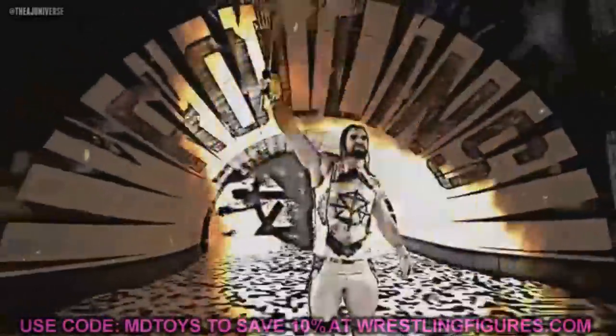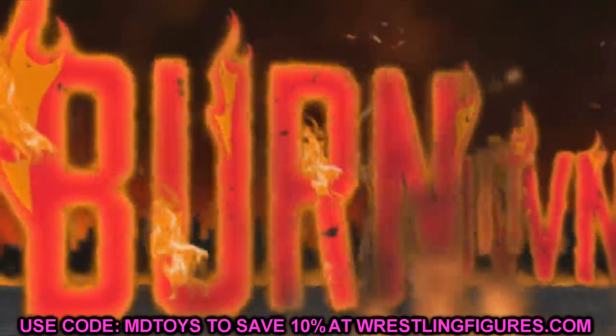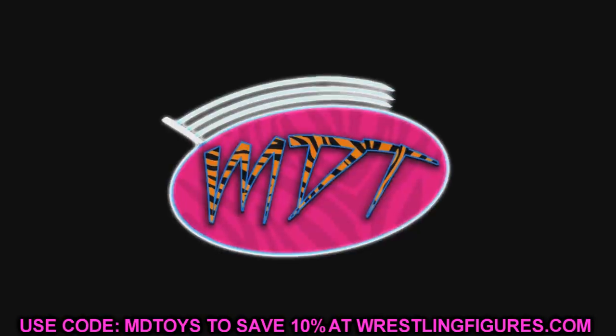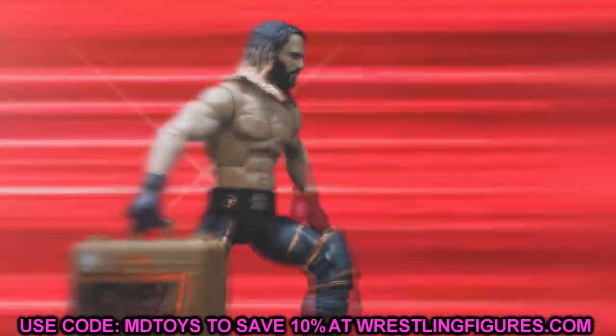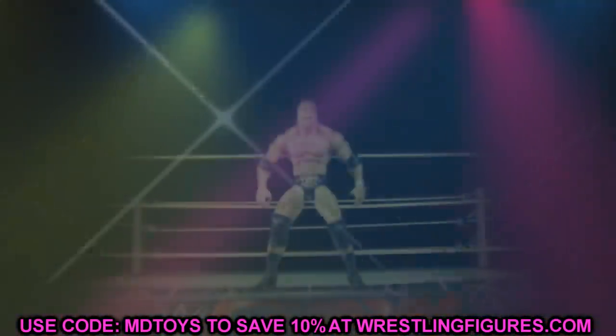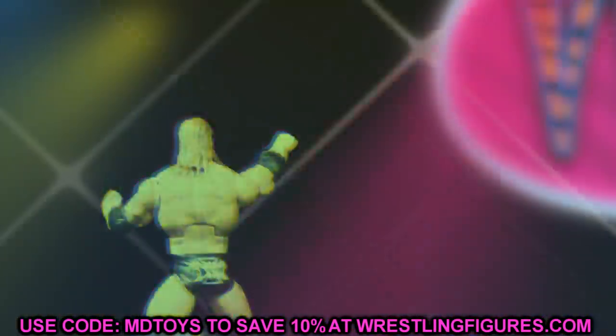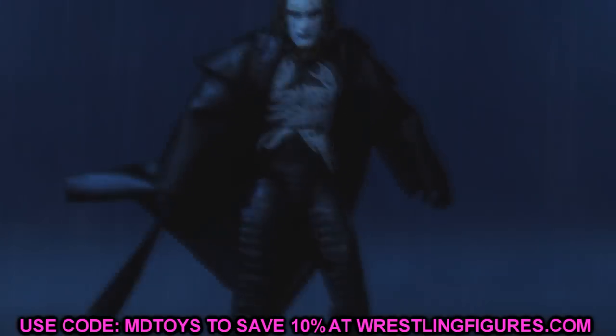What is good everybody, welcome back to another MDT video. Today we are diving into another pick fed topic because the pick fed is coming very soon. I figured we could dive into some new upcoming WWE and AEW figures that I plan on using in the fed, or that I'm really intrigued or excited to use in the fed of MDT.